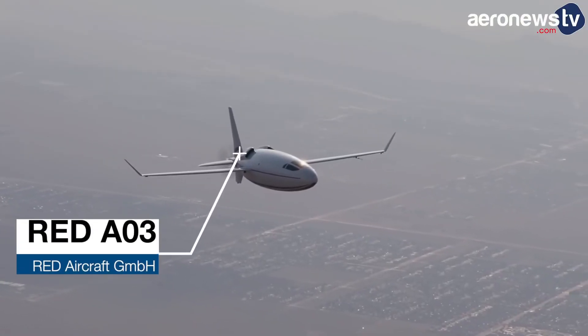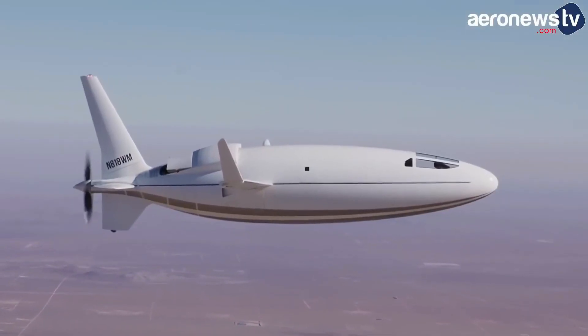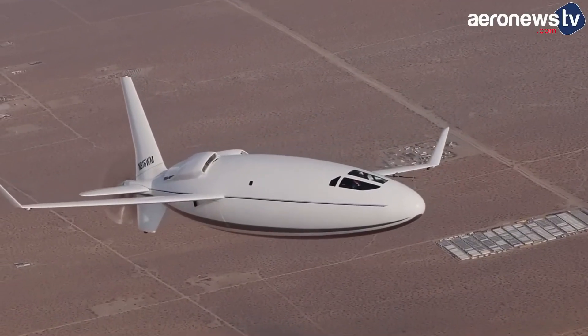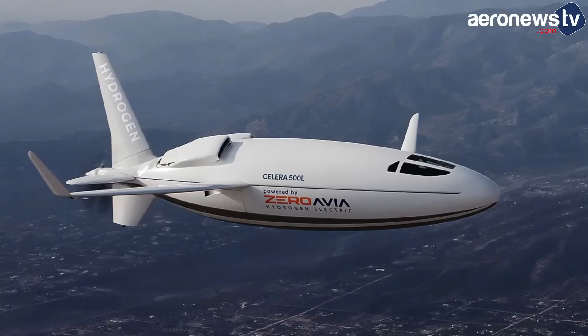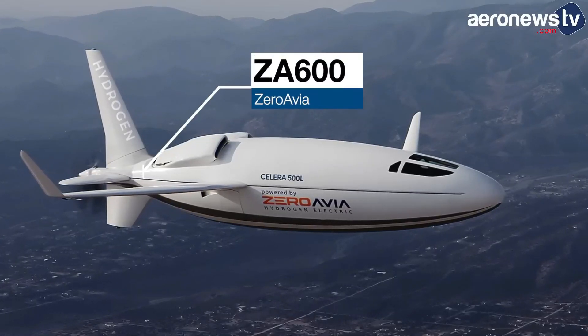Offering significant savings for business travelers, the aircraft boasts impressive specifications including a cruise altitude of 40,000 to 50,000 feet and a speed exceeding 400 knots, backed by advanced turbocharging technology. Priced between $4.5 to $5 million, it aims to redefine efficiency in light aviation.